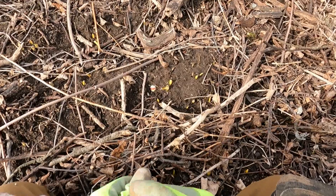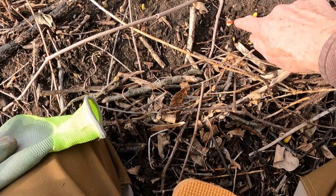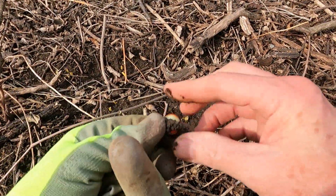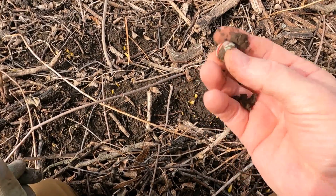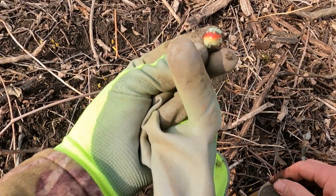My first find ended up being a surface find here — a nice little marble just sticking out of the ground. That's really nice.